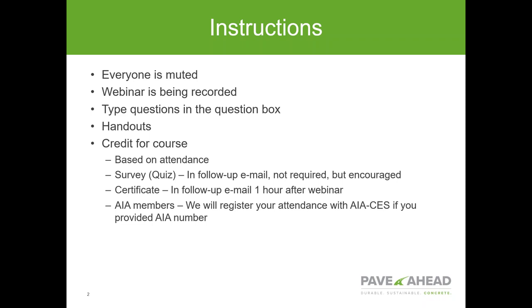It'll take a couple of days to get the recording up. There are also two handouts available in your toolbox right now — one is the presentation slides, and the other is contact information for the paving team. As far as course credit goes, it does have continuing education credits based on your attendance. After the webinar you'll get a follow-up email with a survey. We encourage you to fill it out — we use that information to improve our webinars.